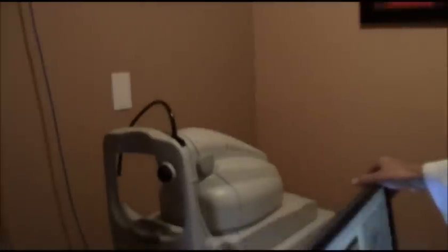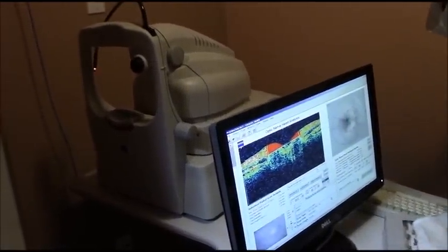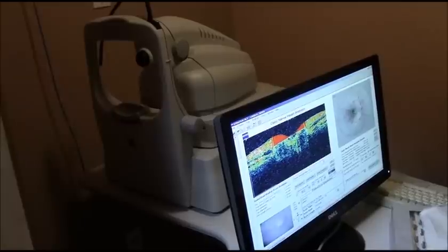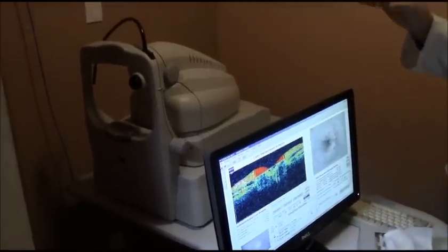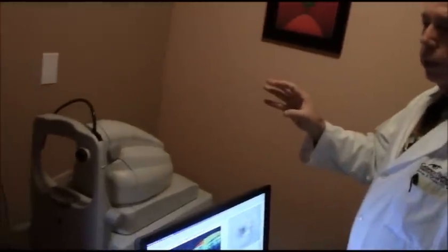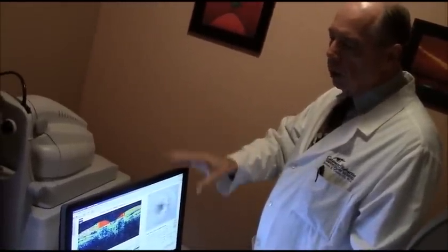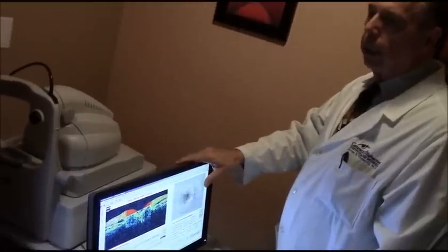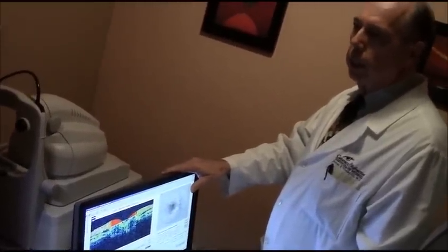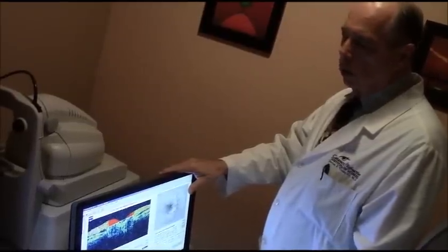In this room, we have an OCT machine. The OCT is a device that can scan the retina or optic nerve area for glaucoma, optic nerve disease, and macular degeneration. It gives us high-resolution imaging, so we're able to detect minute disease or detail such as macular degeneration or glaucoma.